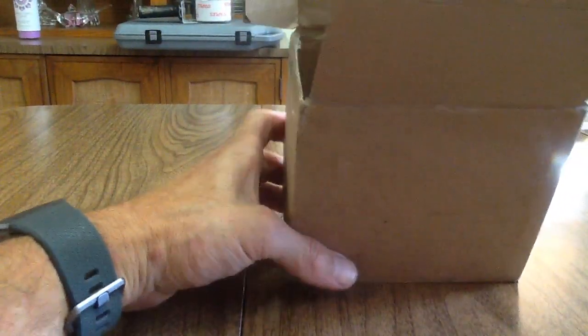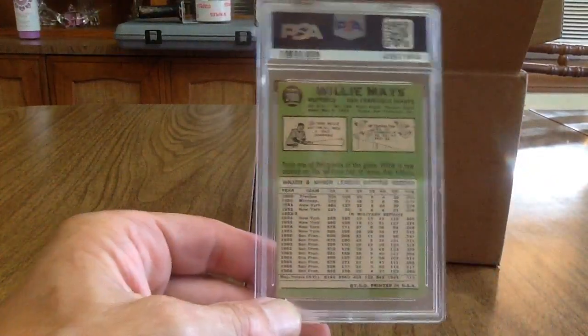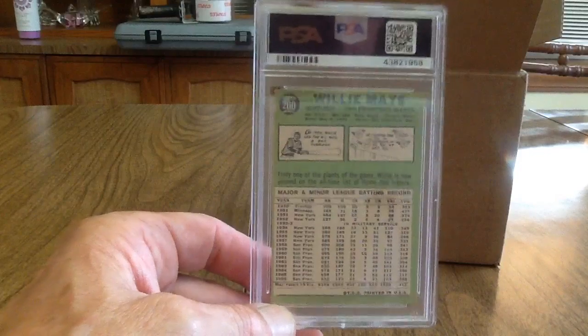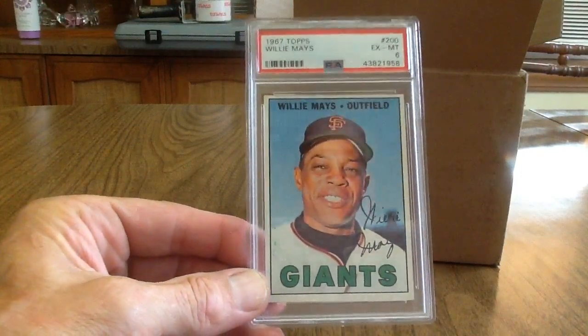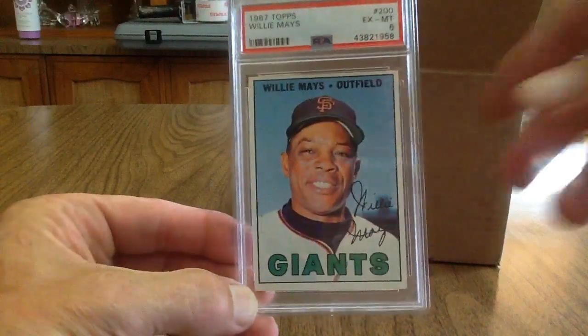Next up I've got another vintage card — it's a Willie Mays, 1967 Topps number 200. We all know Willie Mays. It got a 6 — I'll take it.